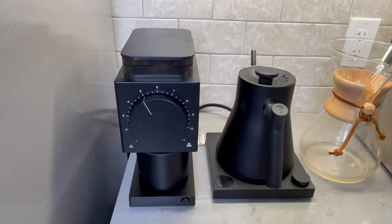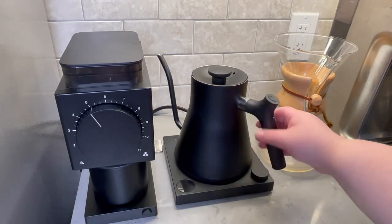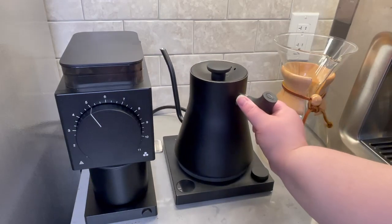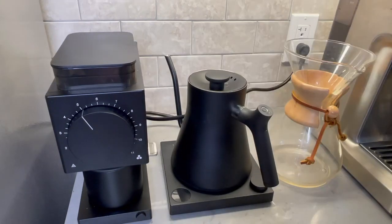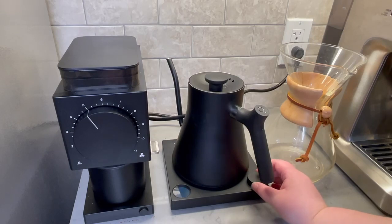Beside the Fellow grinder we have my Fellow Stag EKG Plus kettle. Personally I think gooseneck kettles are the best for pour over coffee, so I knew I needed the Fellow Stag. It allows you to set the temperature, hold it at a certain heat for one hour, and gives you great flow control. This model specifically even has Bluetooth so you can set it by your phone. This is a great kettle — highly recommend it. Get it, it looks dope, especially beside the Fellow Ode grinder.